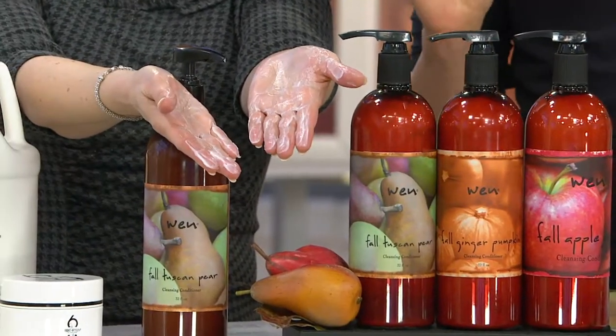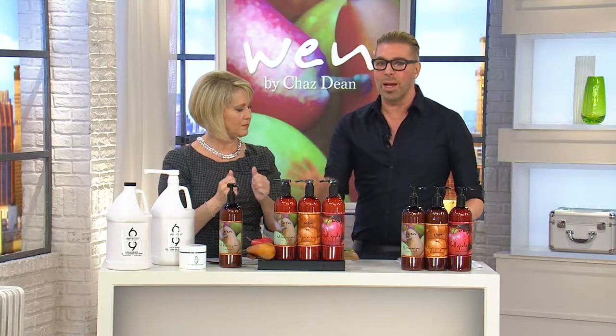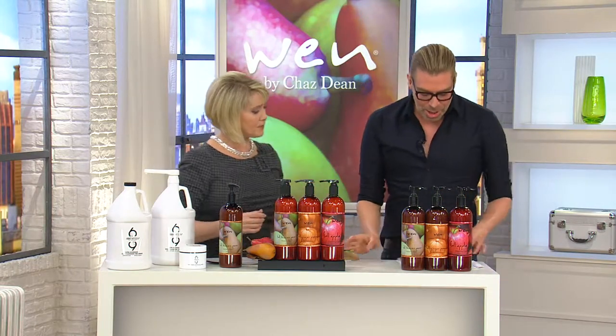The honey complex was in our spring orange blossom and in our summer honey peach, and you guys all loved what it did for your hair. So we're trying to incorporate the honey complex wherever we can, because of what it does for your hair and your reviews. The honey complex is in there.